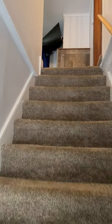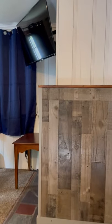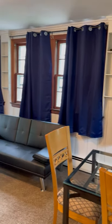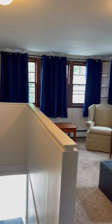Upstairs, virtually everything is carpeted. Downstairs it's a waterproof laminate. The kitchen has laminate flooring as well. So we'll come up the stairs and we come into the living area, which is where the dining table is as well, and it's a pretty good sized room.